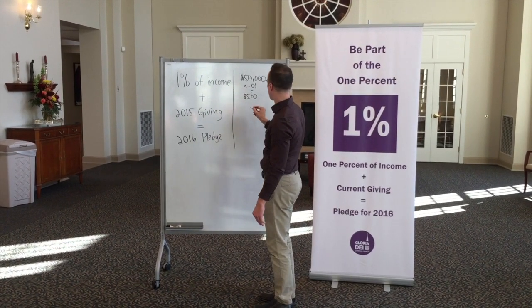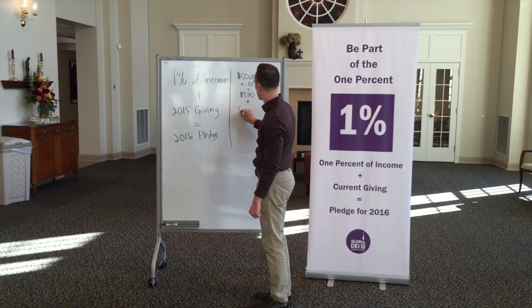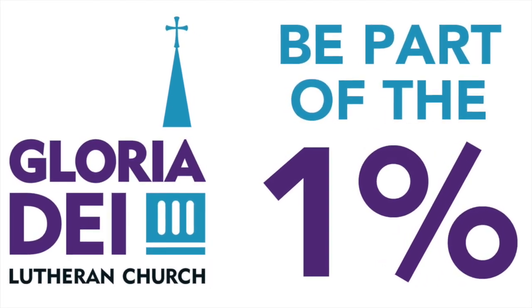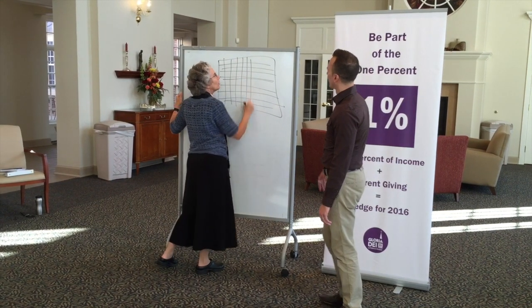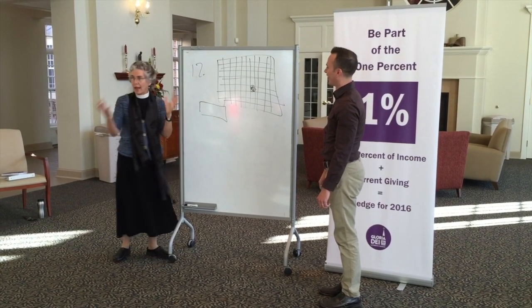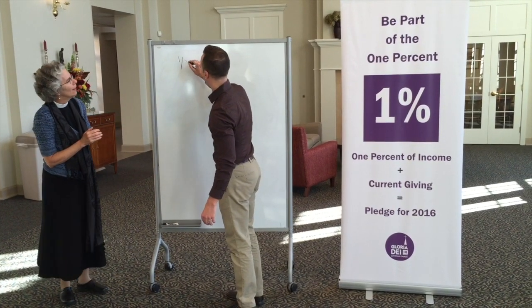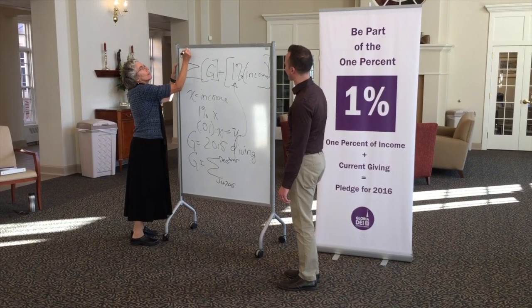So you're taking Y plus your giving. Your giving is your 2015 giving. So let's let G equal 2015 giving. Your giving would be the sum from January through December — your giving from 2015. And then this year's giving: giving 2016 equals the sum of last year's giving. If you keep adding it all together and come up with the total, you put that number back into the original expression.